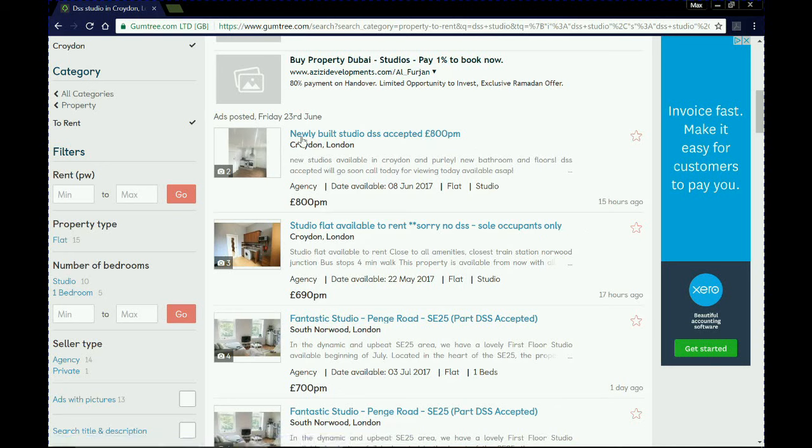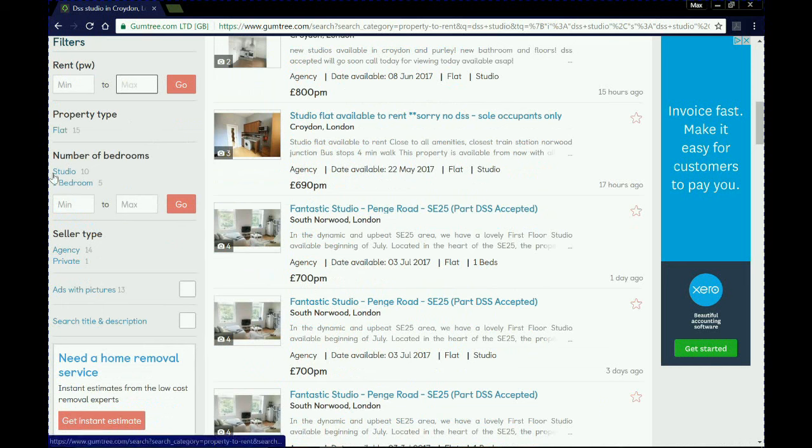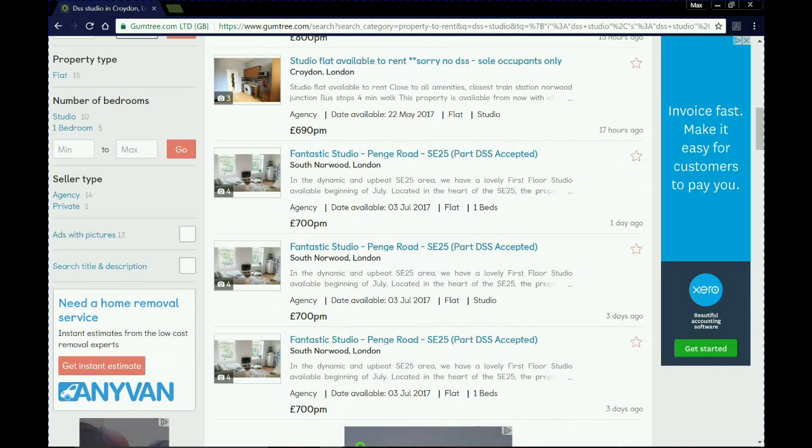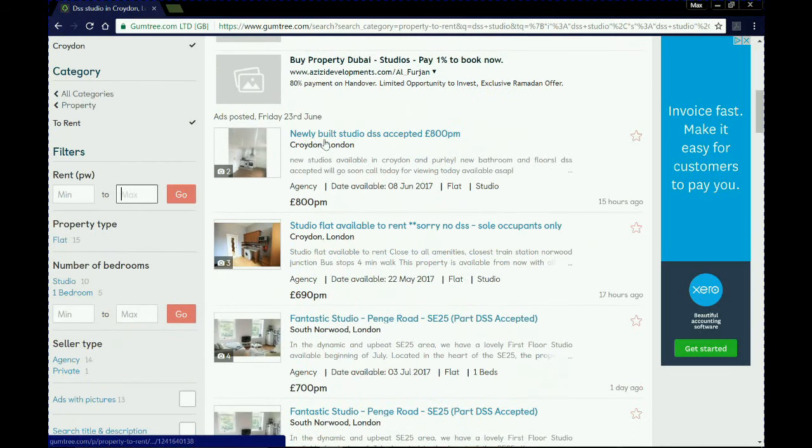On the left-hand side there are filters where you can put in a maximum or minimum rent. You can also filter by property type — all of these are flats, but you could filter further for houses or bungalows. The number of bedrooms filter shows that ten of these results are studios and five are one-bedroom flats. You can also specify seller type — whether it's an agency or a private landlord who uploaded the advert — and filter to show only adverts with pictures.